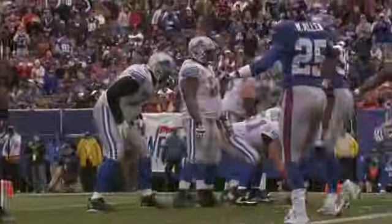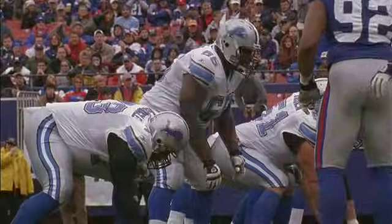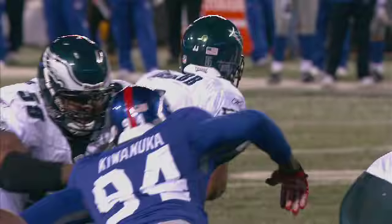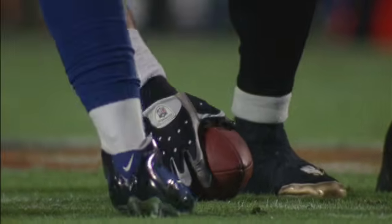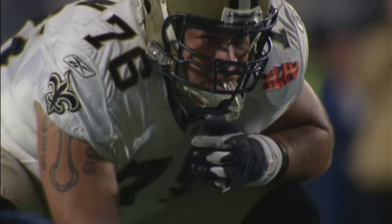In a game played by big men, NFL offensive linemen are some of the biggest of all. Whether they're blocking for a running back or protecting the quarterback, these giants of the O-line know how to use size to their advantage.